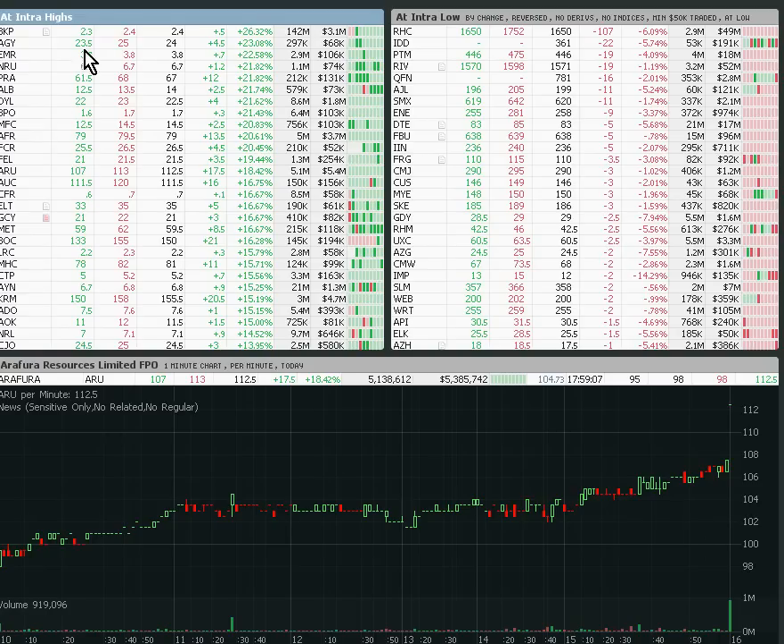What I've got here is Spark — this is a list of intraday highs, so stuff that's close to intra highs sorted by percent gain. This is intra lows, and we're just going to flick through a few. I've got a one-minute chart here, but we'll have a look at a bit of daily as well. So we'll have a look at some of the intra lows.